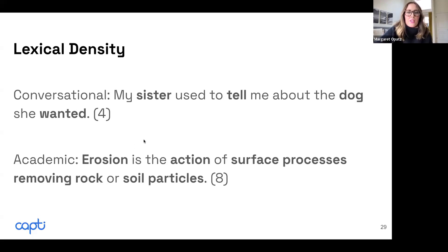For example: 'Erosion is the action of surface processes removing rock or soil particles.' That's a very abstract sentence that students are expected to make sense of in reading. It's a hard task, but that is the expectation of academic language.